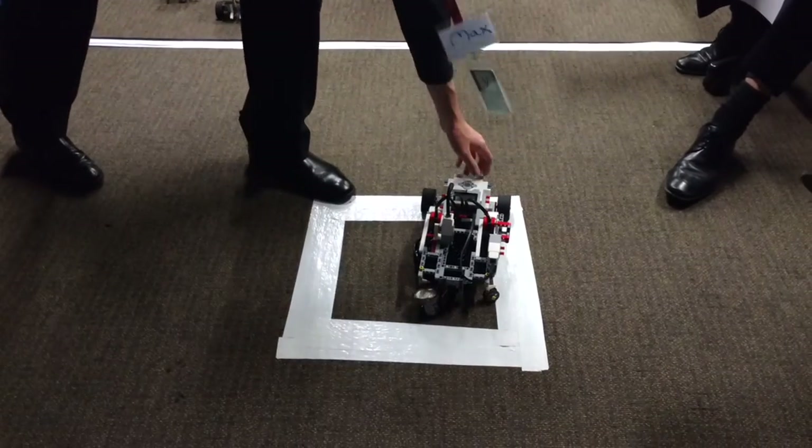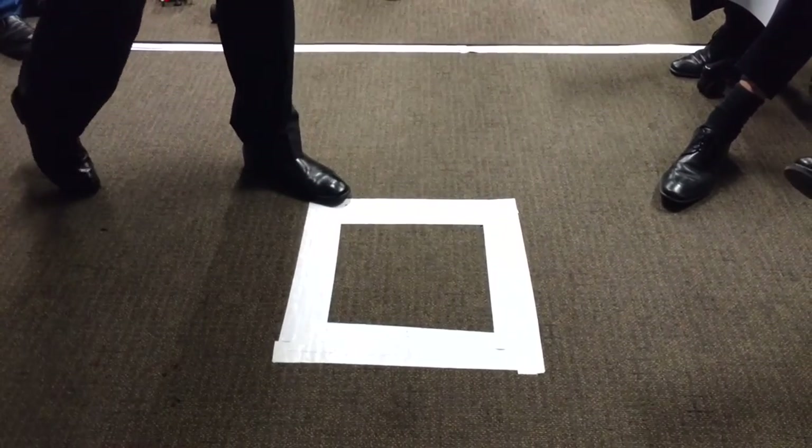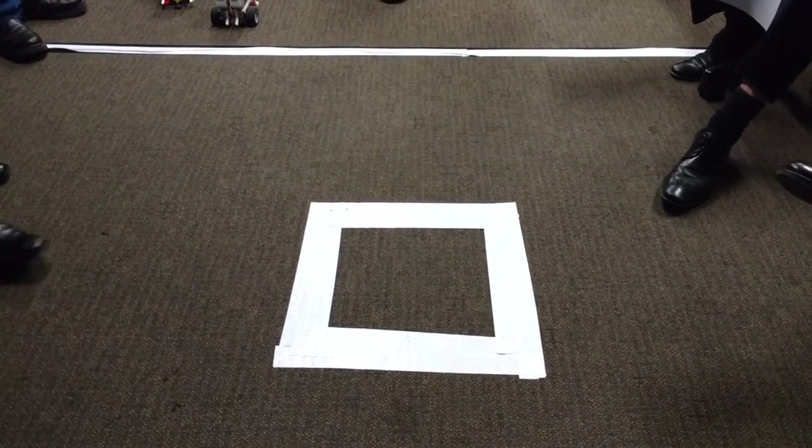And that robot is designed to be able to drive by itself, but we didn't have a third mobile device that could use the program we were using.